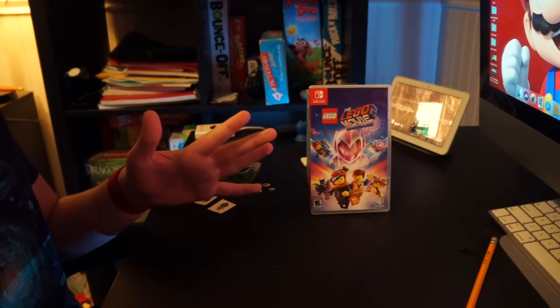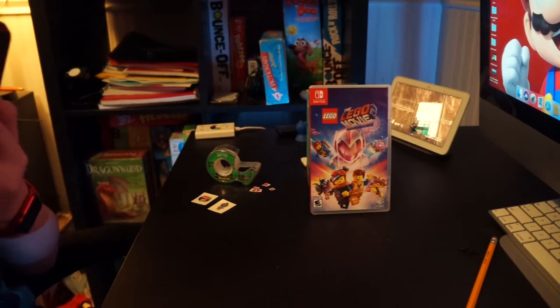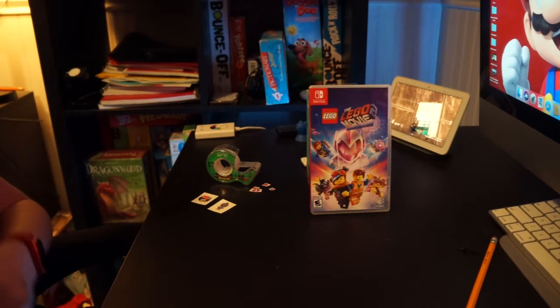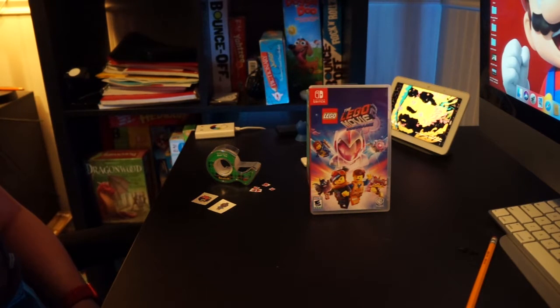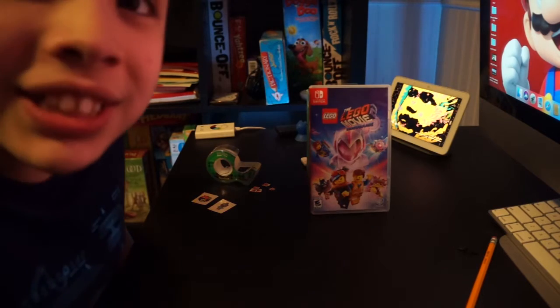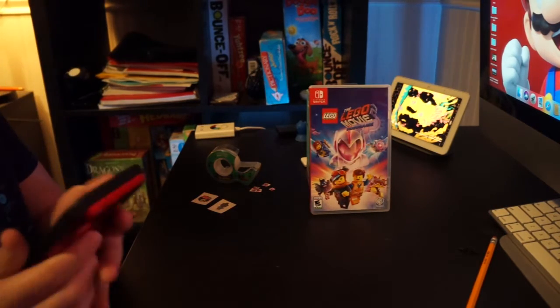Hey guys — hang on, I'm getting a call. Hello? Oh yeah, right. I almost forgot about that. Okay, thanks. Bye. So, this just said today is Valentine's Day.